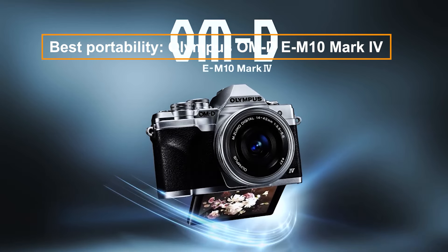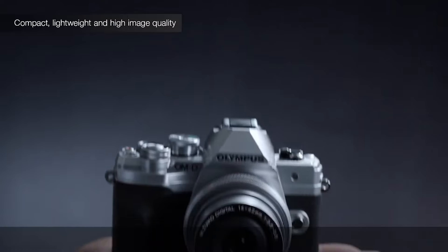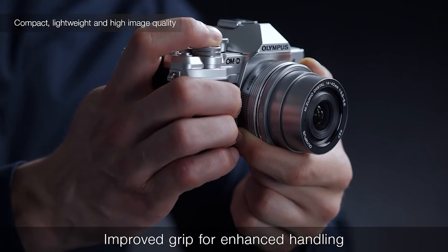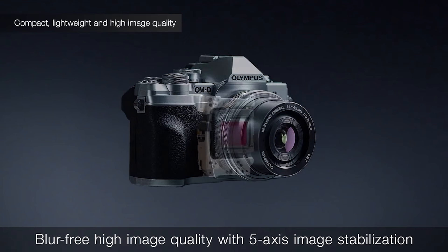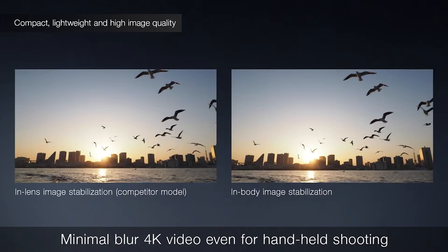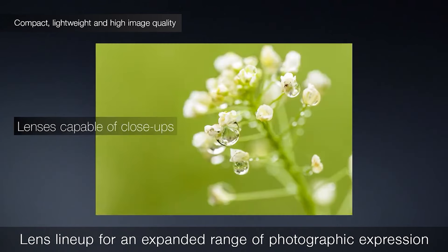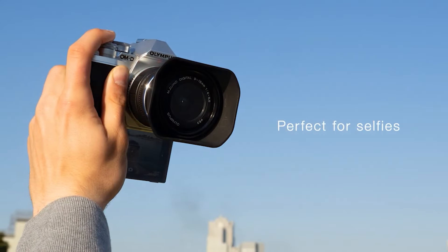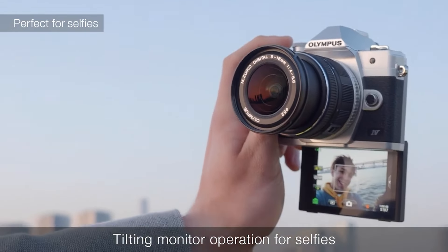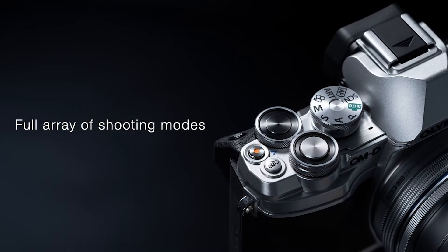The Olympus OM-D E-M10 Mark IV is an excellent portable travel camera, ideal for photographers seeking a lightweight system. It features a compact body, retro design, and versatile, tiny lenses, perfect for travel. The camera combines tactile manual controls with user-friendly automatic modes, making it accessible yet creative. Its micro four-thirds sensor, while slightly less effective in low light, offers the advantage of doubling the focal length of lenses, useful for wildlife photography. With fast burst shooting, accurate autofocus, and 4K video, it's a superb all-around camera for ambitious travel photographers.